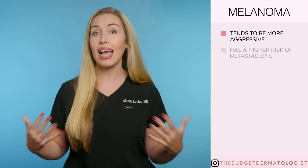The scary thing is, melanoma is one of the most deadly forms of skin cancer. In fact, it is one of the most common kinds of cancer in young adults. Unlike some other forms of skin cancer, melanoma tends to be more aggressive, and has a higher risk of metastasizing, or spreading inside the body, which increases your chance of death.